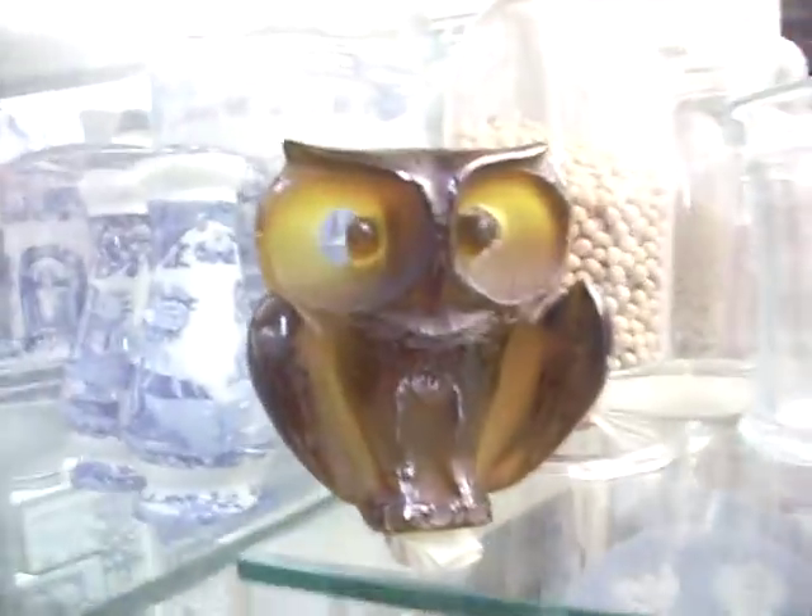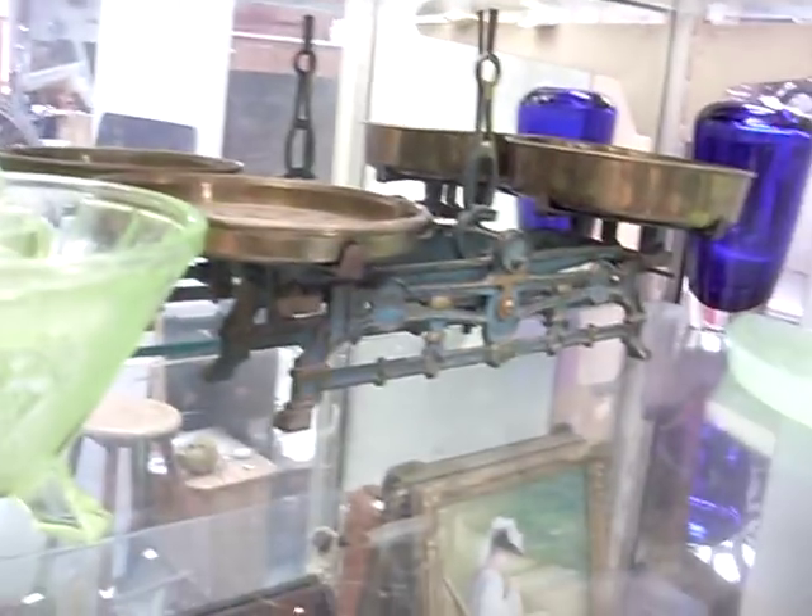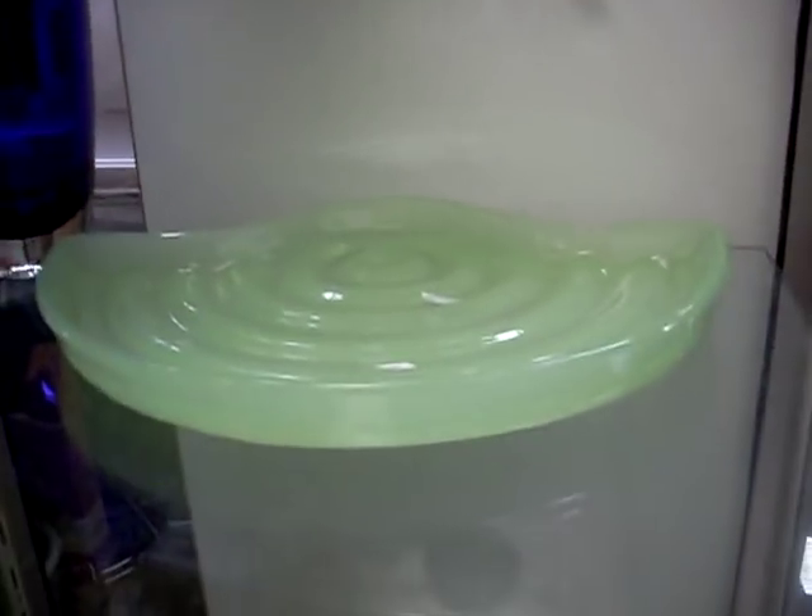This is a nice little bit of glass — little Czechoslovakian slag glass, little owl. Some Wedgwood. Australian art glass. A little deco clock. Uranium glass. Scales. Another big chunk of uranium glass.